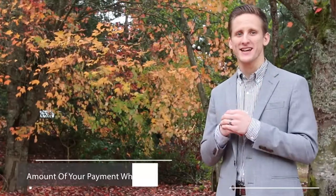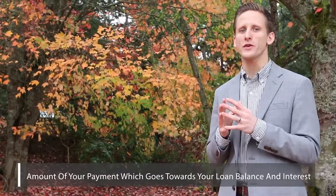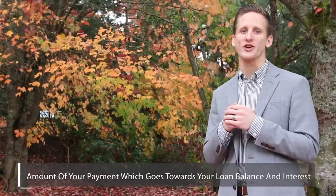Principal and interest. This is the total amount going towards paying down your principal balance, paired with your interest determined by your interest rate.